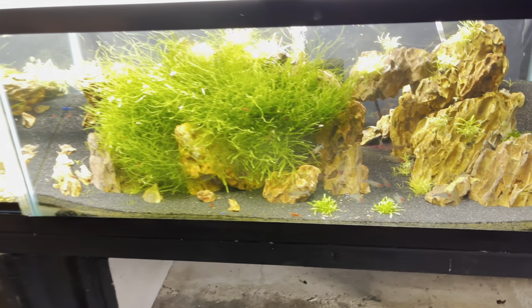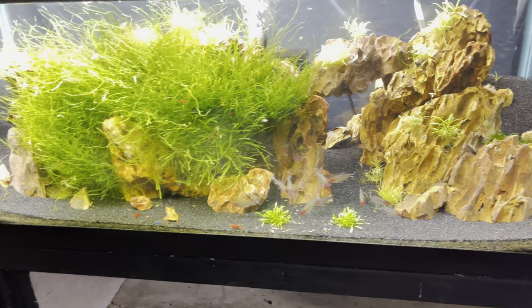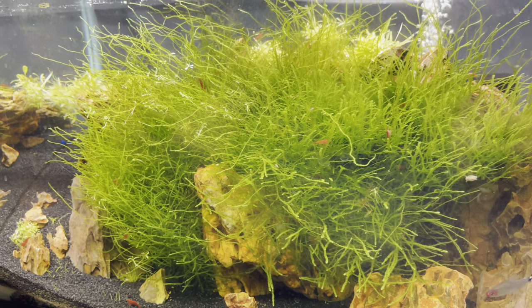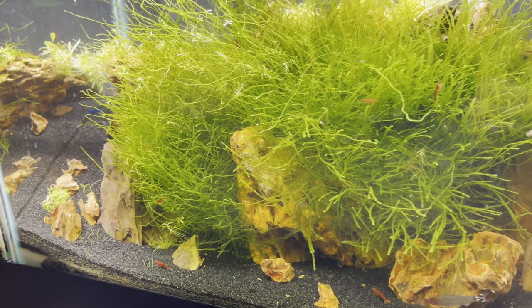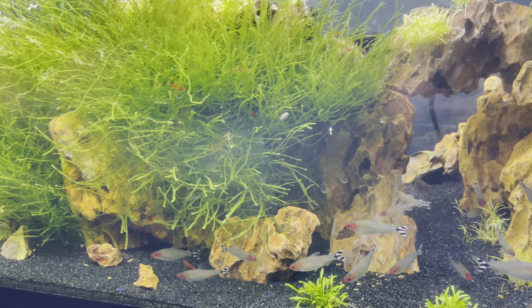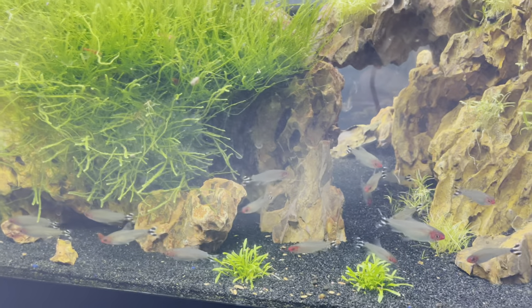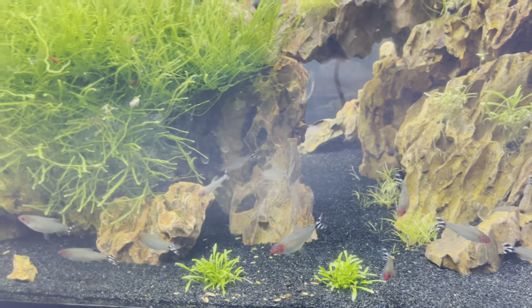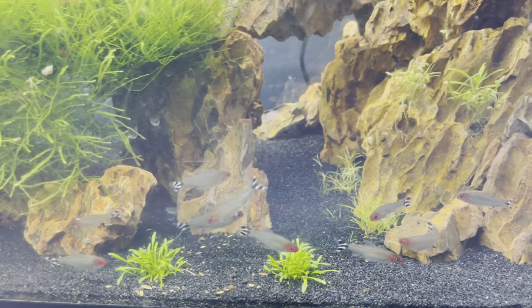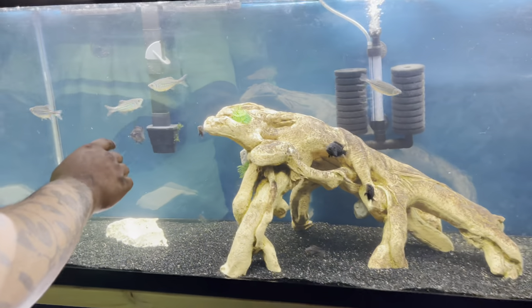Moving over to this tank, I got some red shrimp and some rummy nose tetras. This java moss, man, it is taking off — it started off as a little piece and now it's plentiful. The rummy noses are looking real good, full red nose. Need to get them breeding.